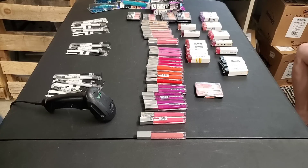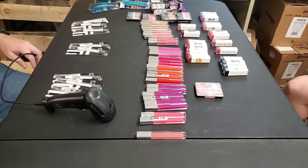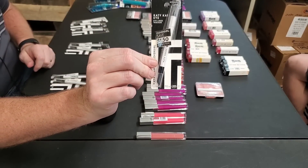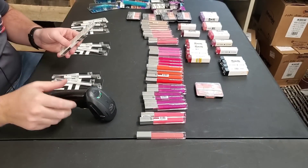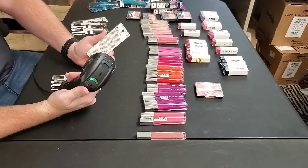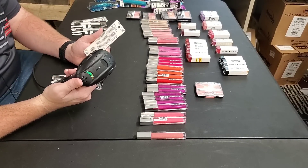I have Amazon Seller Central pulled up on my computer as well as Inventory Lab. Paul is going to sit here and you'll be able to see exactly what he scans. We're gonna go through each individual item and see — is it worth it on Amazon? Are we gonna go ahead and send it in? Let's see if we can make back our $145.